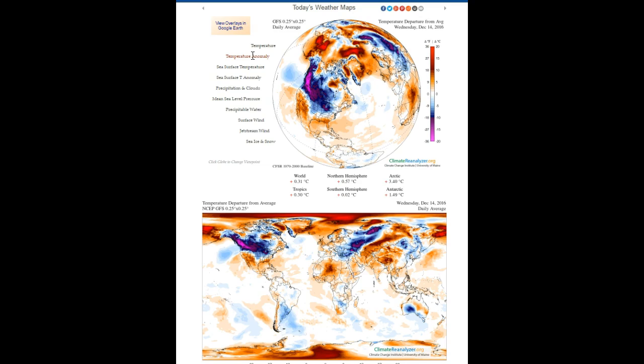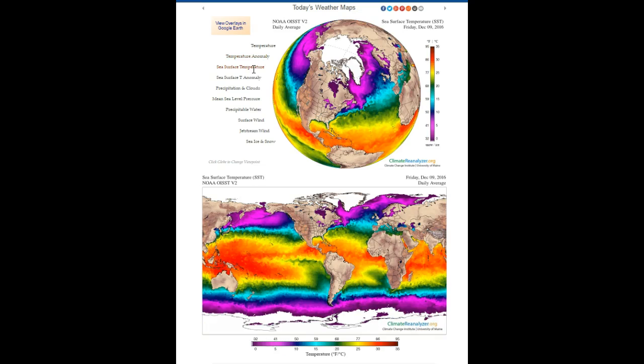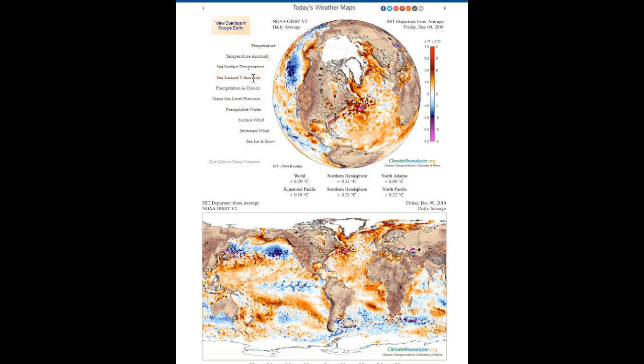This weather video is driven by 802cars.com, representing 802 Toyota, Twin City Subaru, and 802 Honda. They're all located off of Exit 7 on Interstate 89.